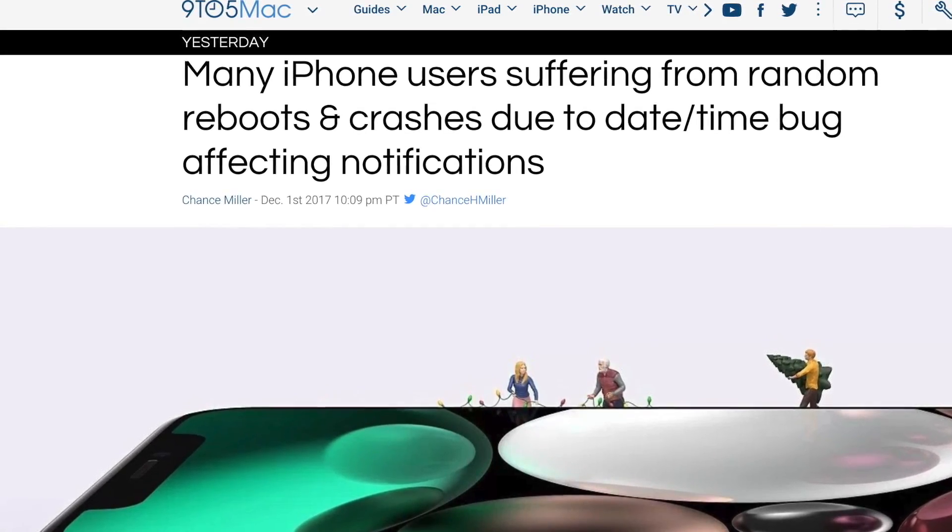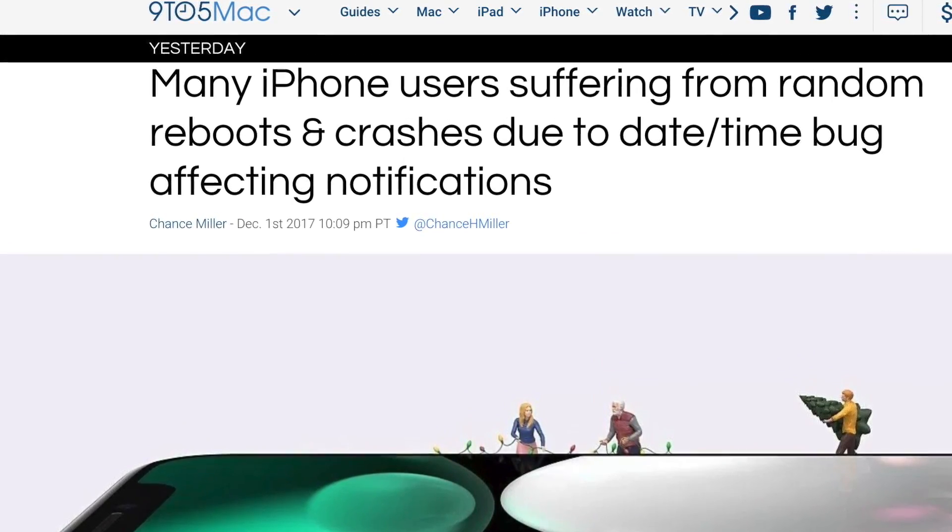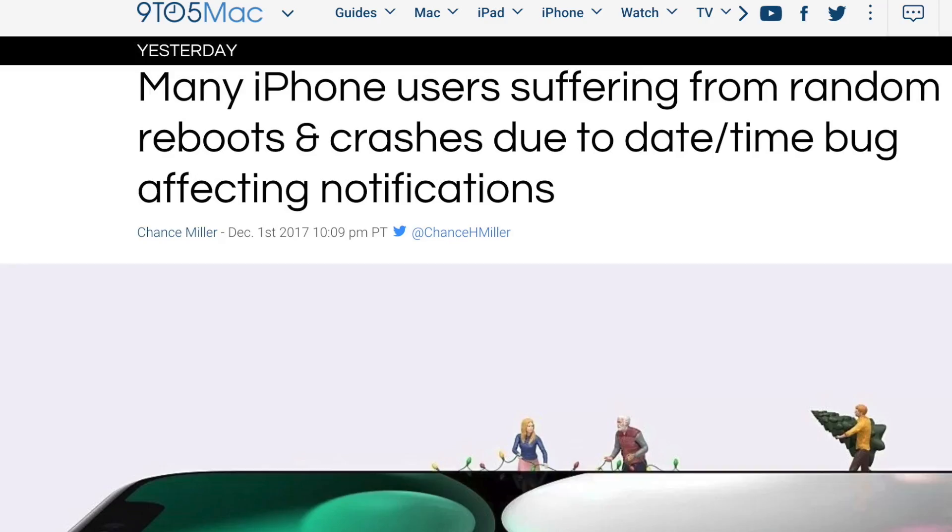I mean, you'll be off by a couple days on your calendar, but at least your phone won't just randomly reboot. No idea why the previous iOS didn't like December 2nd specifically.